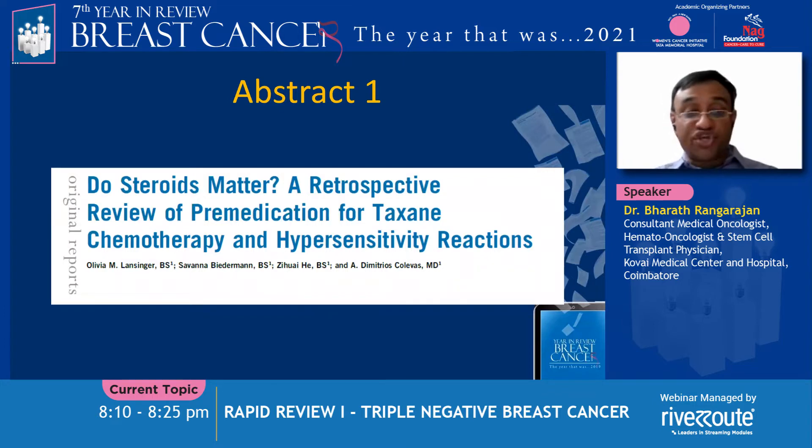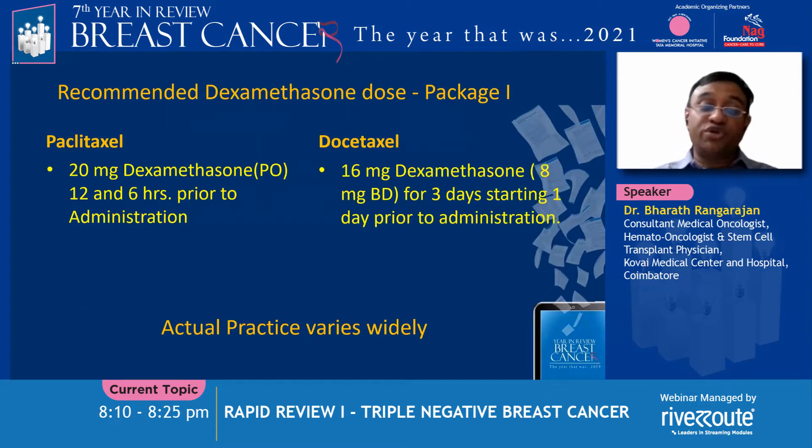The first abstract is: do steroids matter? This is looking at the steroid dose as pre-medication for paclitaxel and docetaxel. These are the package insert recommendations: paclitaxel requires 20 milligrams of dexamethasone 12 and 6 hours prior to administration; docetaxel requires 16 milligrams given as 8 mg twice daily for three days starting one day prior to administration.